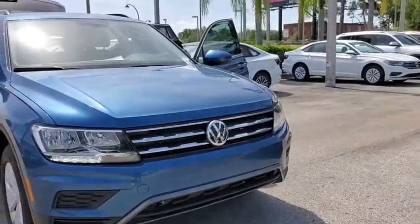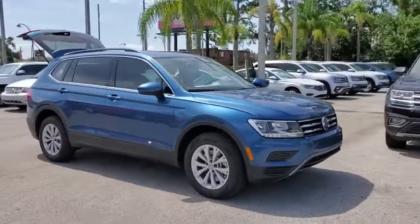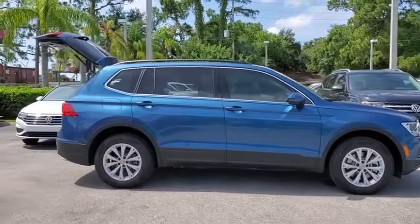We are pleased to show you the 2019 Volkswagen Tiguan. With the Volkswagen Tiguan, it's good to be turbo — turbo with class. This vehicle has less than 100 miles.